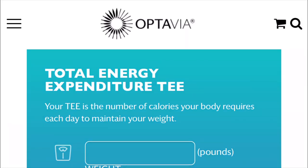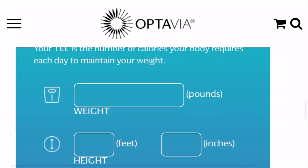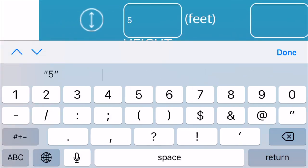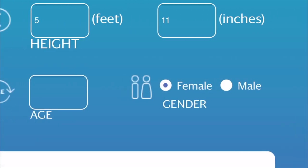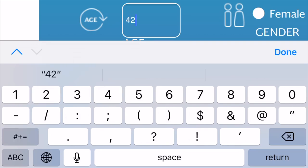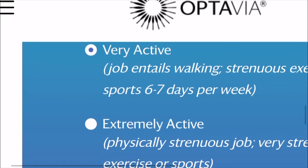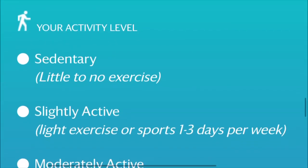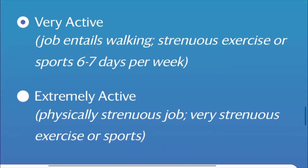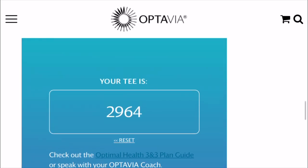You're going to enter all of your information. Here is mine: I am 175 pounds, 5 feet 11 inches tall, and I'm a 42-year-old male. And then it's going to ask how much do you work out per week? I picked very active — your options are sedentary, slightly active, moderately active. Pick out what your activity level is. Then it's going to give you a number. My number is 2,964 calories.